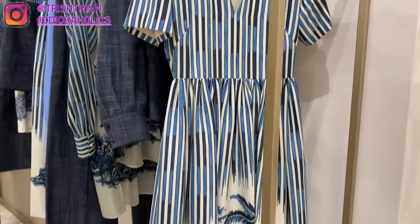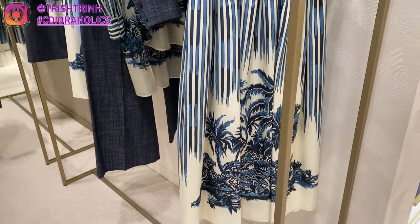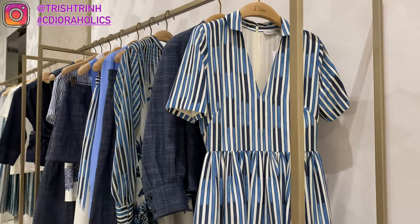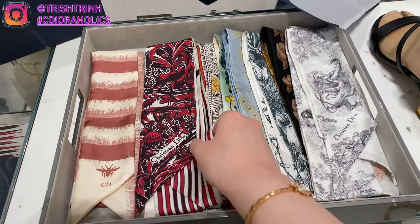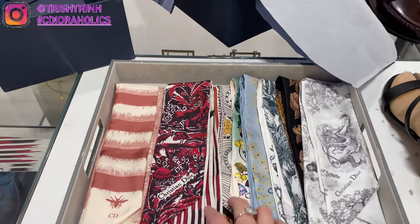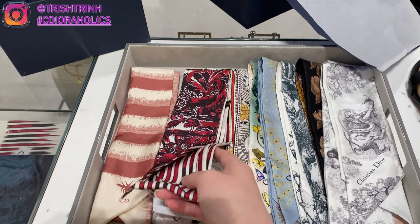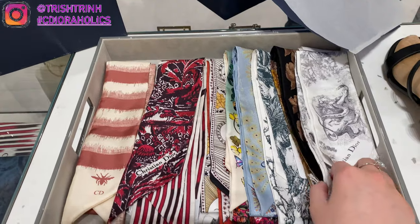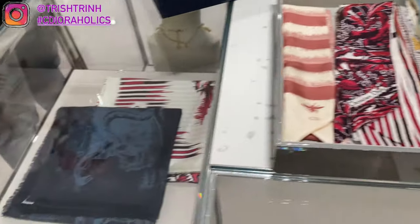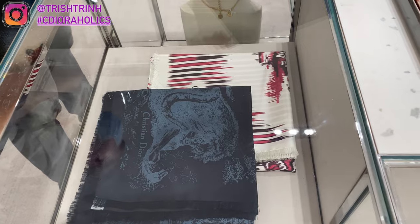And this dress, you guys — oh my gosh. This is the long dress in the palms motif, and it is $4,700. And then some Dior mitzah scarves — these are all $250 USD. I just love mitzahs; you can do anything with them. You can use it as a headband, tie it on your wrist, or tie it on your handbag handle.